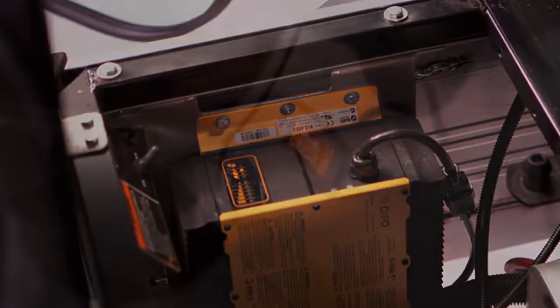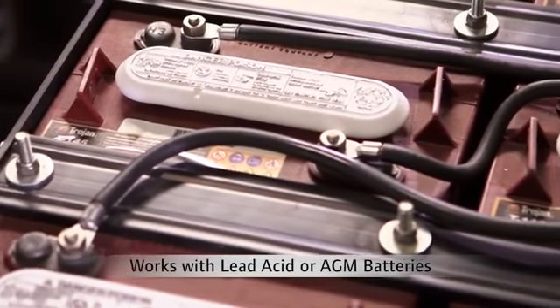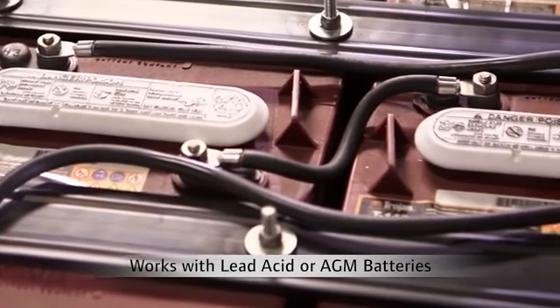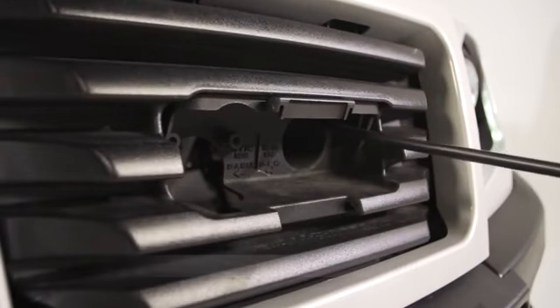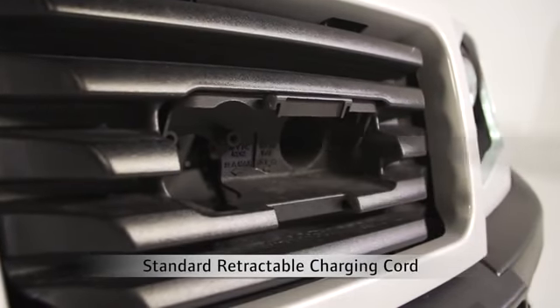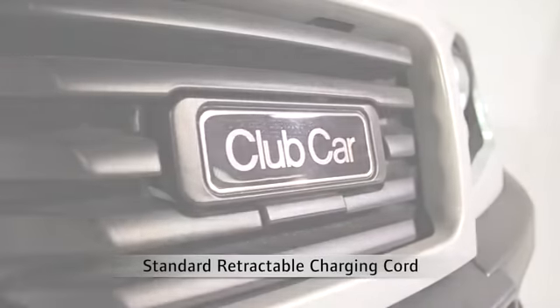To prevent morning surprises and stranded crews, an audible alert sounds when charging begins. The chargers can be programmed with multiple algorithms including lead-acid, gel, or AGM batteries, so you can switch batteries without buying new chargers. This new charger makes Club Car the only manufacturer to offer an onboard charger with cord retractor as the standard configuration.